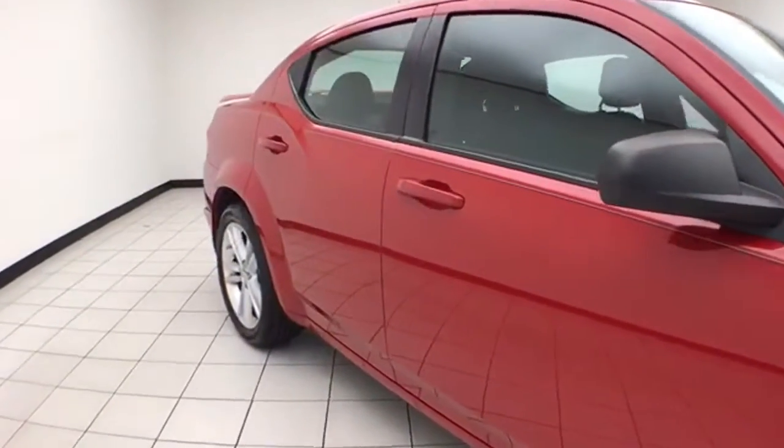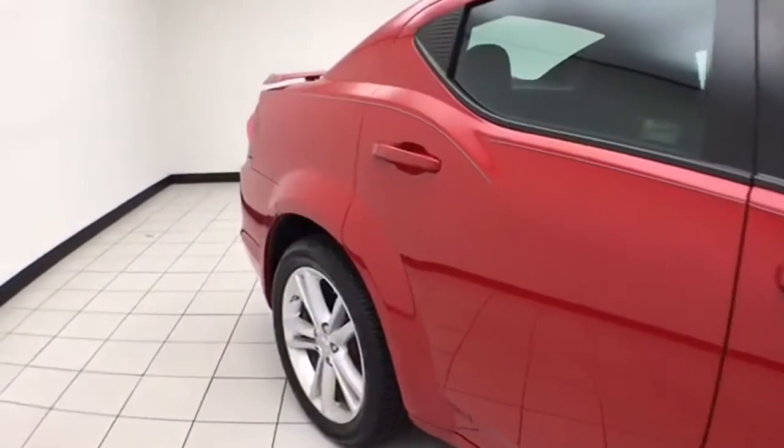Clean AutoCheck history report. We sold it brand new. It's Redline Pearl in color.